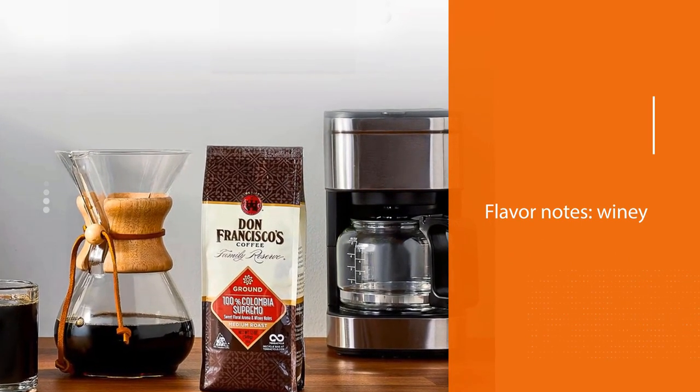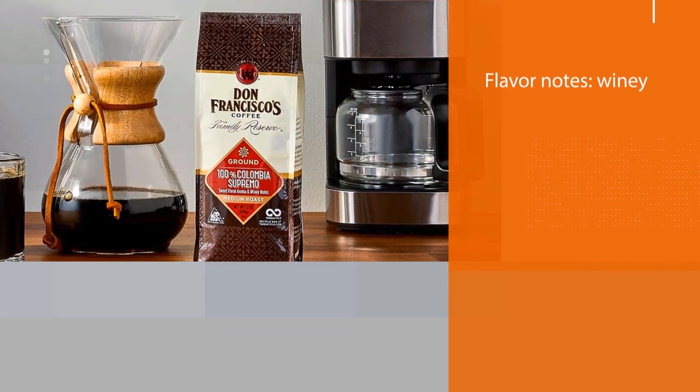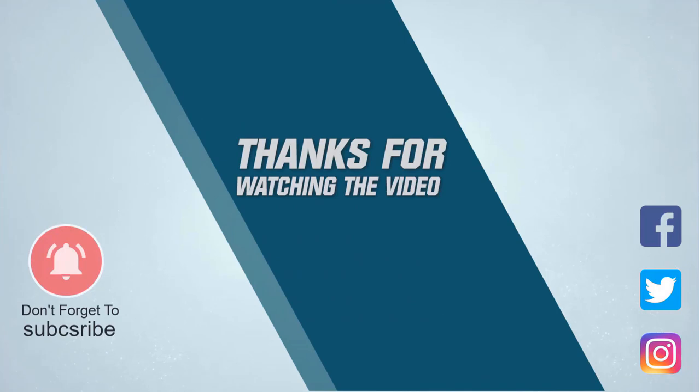Recycle your coffee bags through TerraCycle. Beans sourced from Colombia, 100% Arabica coffee beans. Flavor notes: winey. Committed to a greener coffee footprint. For more details, click the link in the description. Thanks for watching the video.